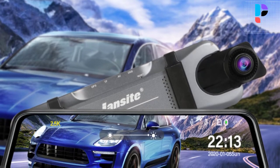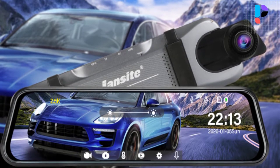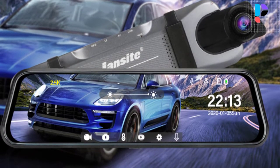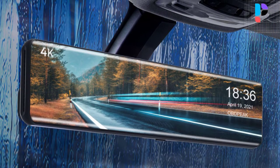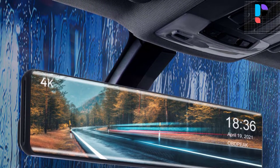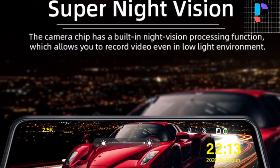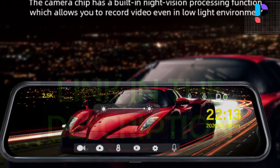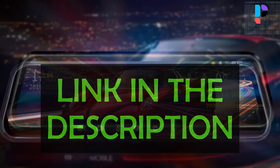Hello, in this video we are going to check out the top 5 best rear view mirror dash cams. We made this list based on personal opinion resulting from research. We rank the products based on their quality, specifications, and all other important facts. We have tried to select them from various price ranges so you can easily find the best product for you. You will also find product links in the description.